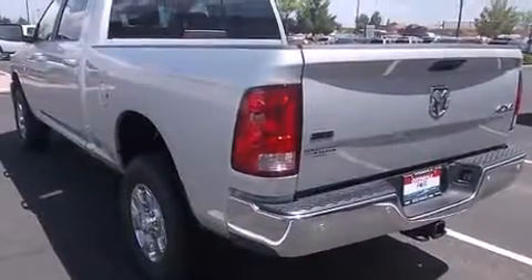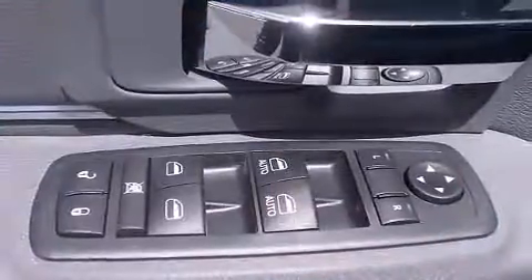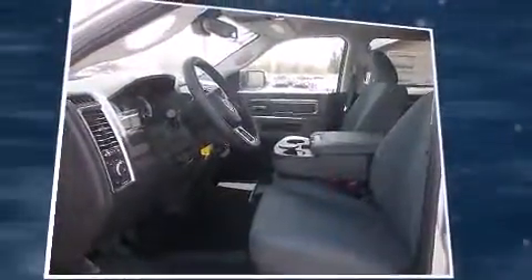A wealth of standard features means that you no longer have to sacrifice, such as remote keyless entry, a rear-step bumper, an automatic dimming rear-view mirror, heated door mirrors, skid plates, and power windows.